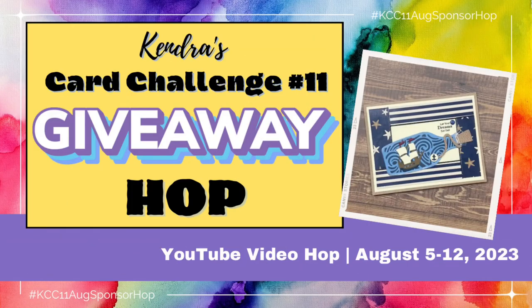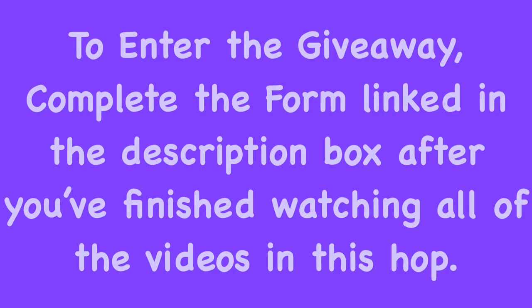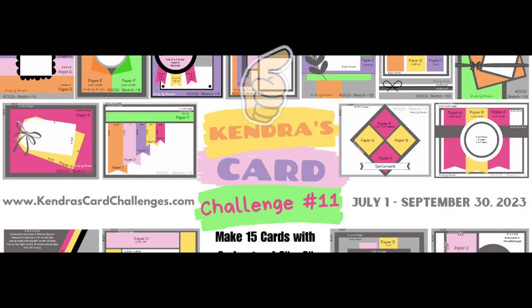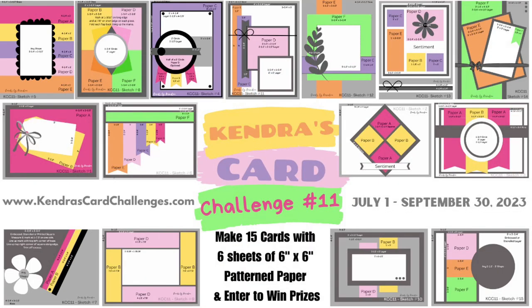This giveaway video hop runs from August 5th through August 12th of 2023. To enter the giveaway, you'll want to complete the form that's linked in the description box only once after you've completed the entire hop. We'd love it if you would like, comment, and subscribe at each stop along the way.